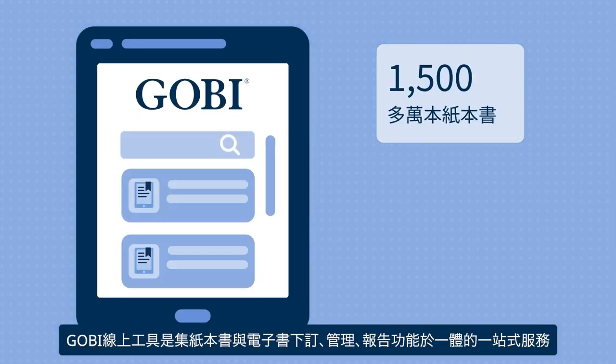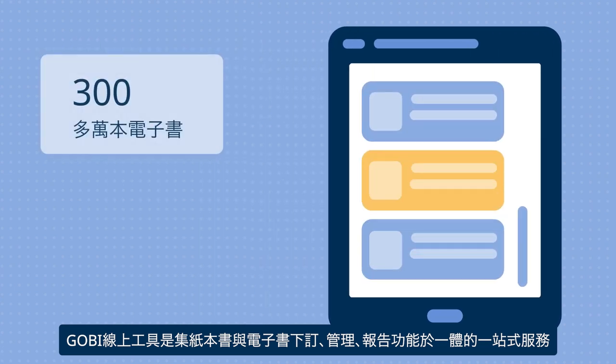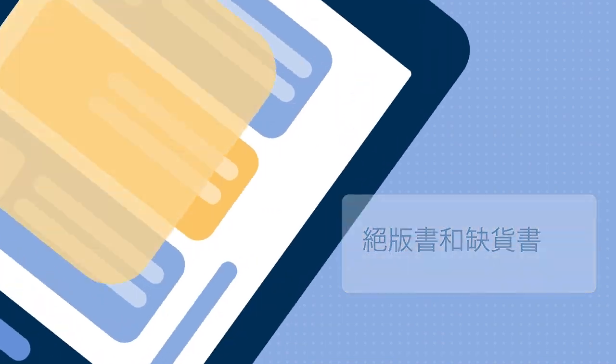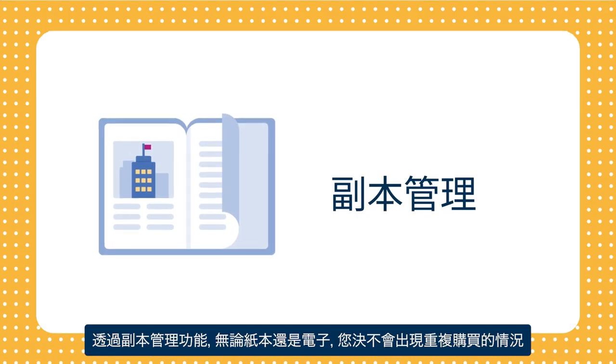The Gobi online tool is your one-stop shop for ordering, managing, and reporting on your library's print and ebook collection. Never buy the same book twice with duplication control across all formats.